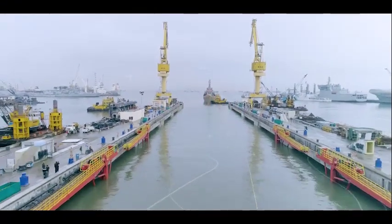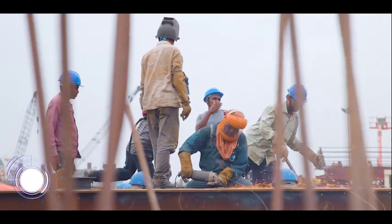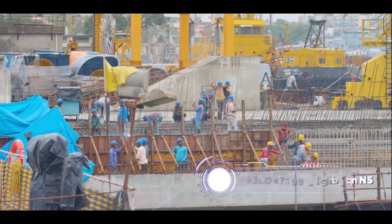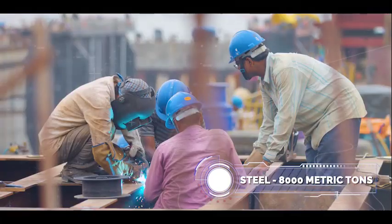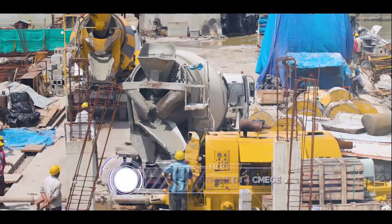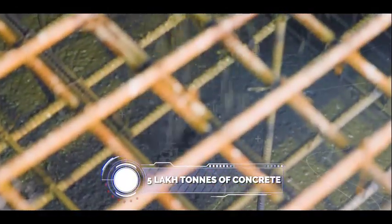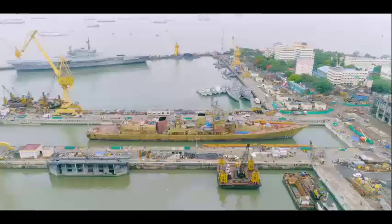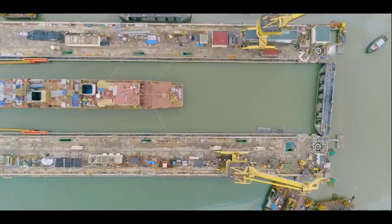Creation of such a gigantic dry dock has utilized over 40 lakh man-days. 8,000 metric tons of steel forms the core of the project, equivalent in weight to that used for the Eiffel Tower. Over 5 lakh metric tons of concrete consumed is one-and-a-half times the amount used in the Bandra Worli Sealink, both built by L&T.